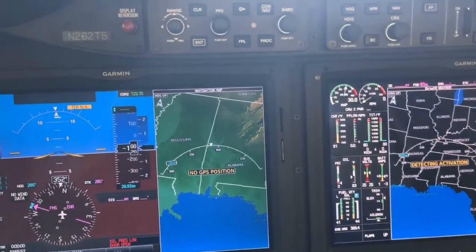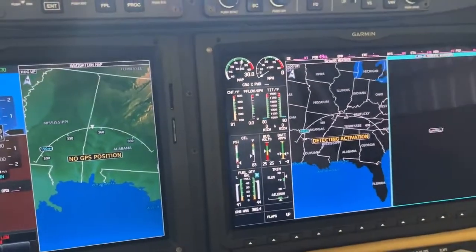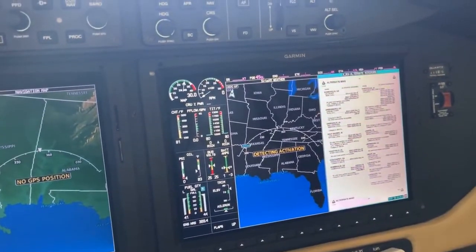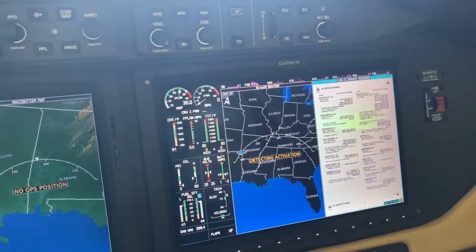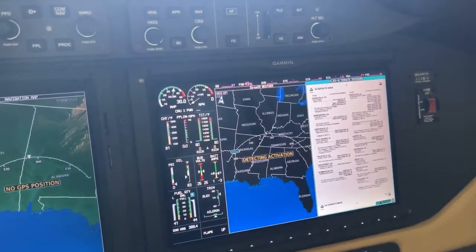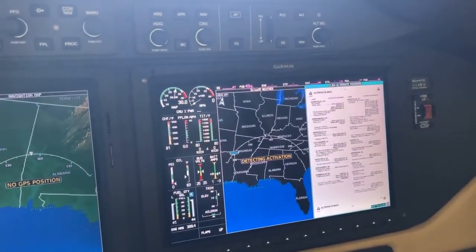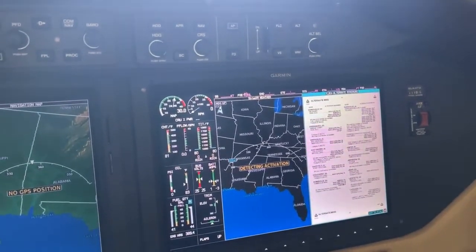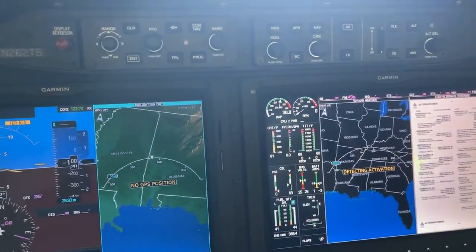When I set up for an approach, normally I come over and pick the approach. At some point I can actually put charts up there — right now it's just putting the local information for the airports on there, it has all that in there. But when I select an approach or an arrival procedure or a departure procedure, I can put the exact procedure up there. And that makes it nice, so there's a lot of information that can be displayed here.